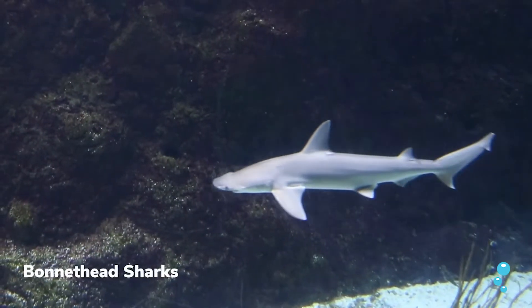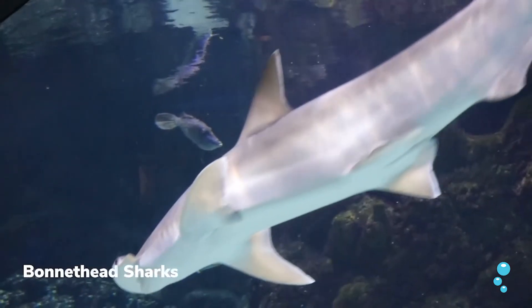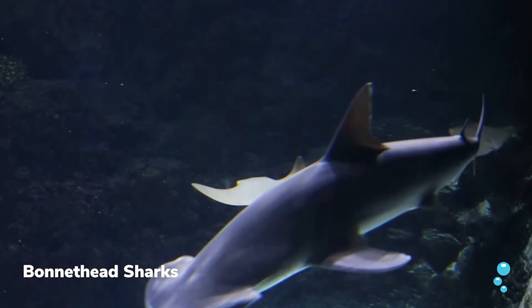We have our bonnetheads. They're mostly related to the great hammerhead but they're a much smaller species — they only get to about three feet long. You can tell the difference between them because they have a spade-shaped head.